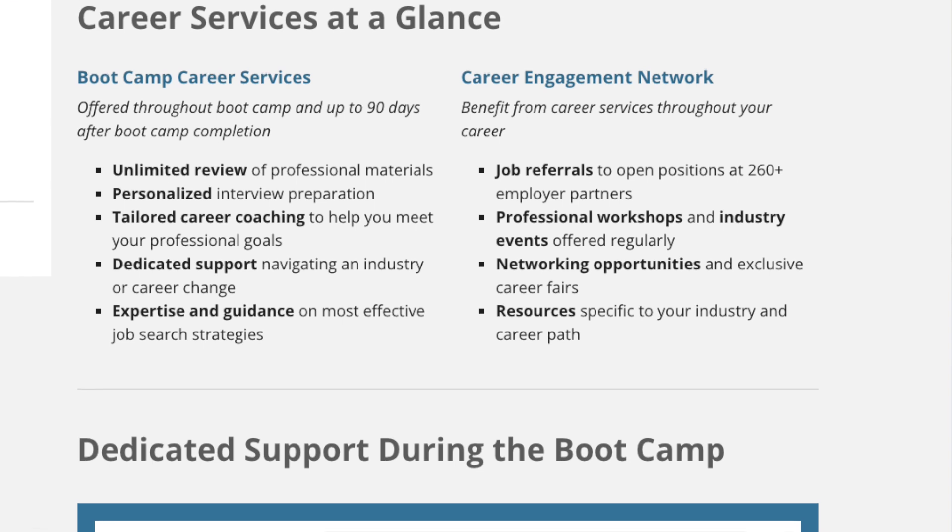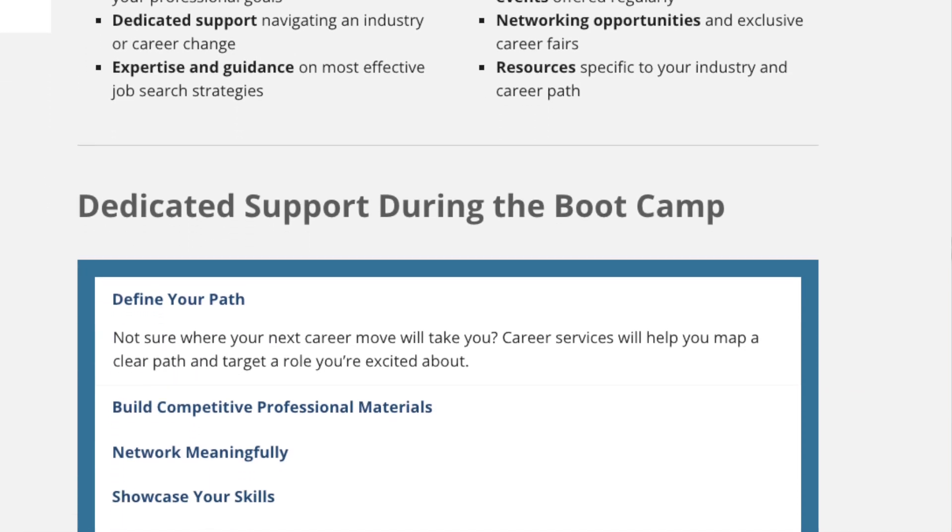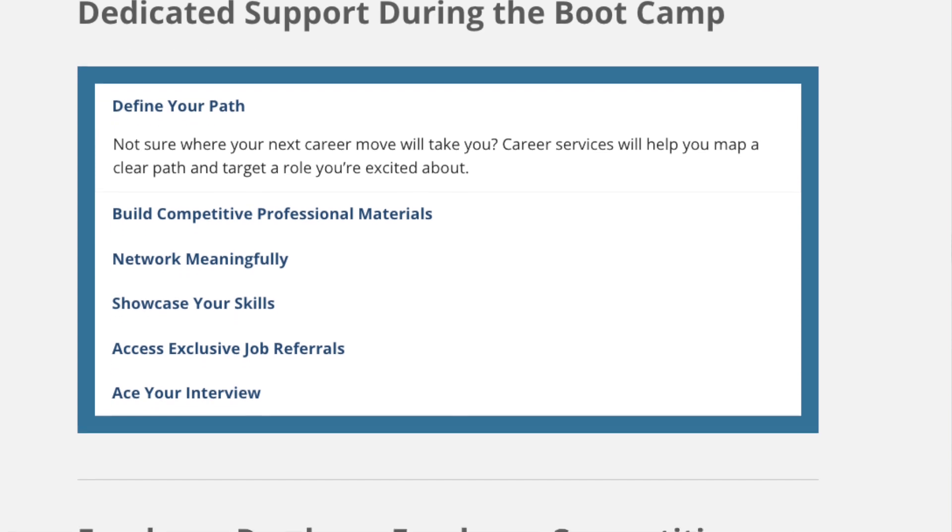Some bootcamps — especially big-name ones and those tied to a university — have career support resources to help you not only with the technical material needed for future jobs, but also with your resume, cover letters, and direct partnerships with companies that hire from their bootcamp. Employer sponsors may even be introduced to you during the learning process, along with career guidance resources to help you decide what role you want in cybersecurity.